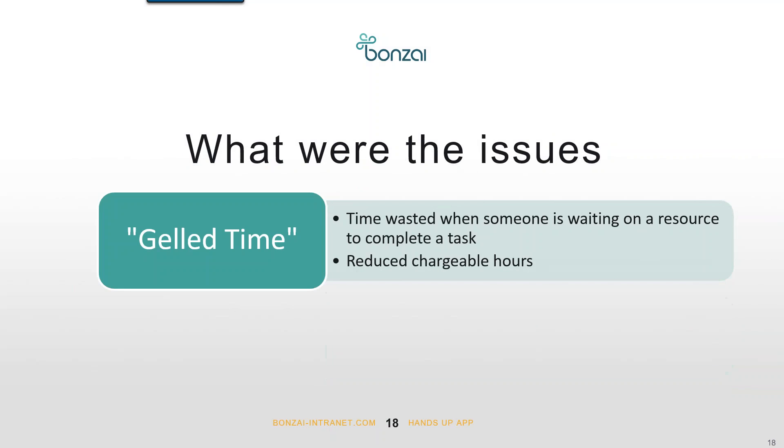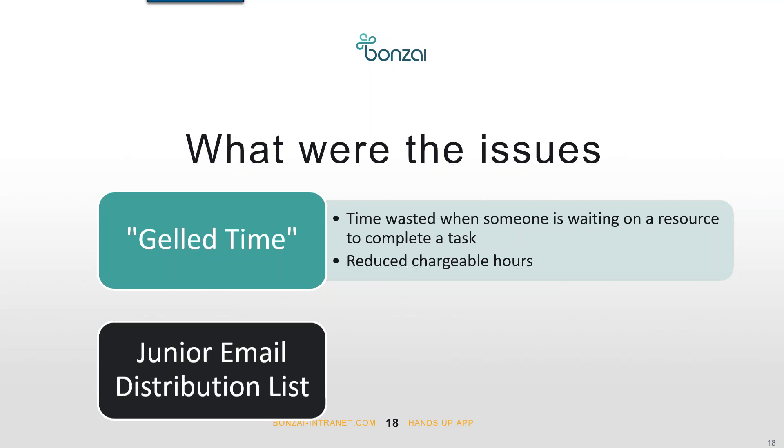There were two issues that brought forth this idea. The first was a term called 'gelled time,' created by BGC's core management team in 2013. They defined gelled time as the time wasted when a staff member is waiting on a resource so they can continue with their work — typically part of a day, a couple of hours, to a couple of days. The core management team recognized that gelled time was one of the challenges to address in order to maximize chargeable hours, and one method to reduce it was to distribute the workload more evenly.